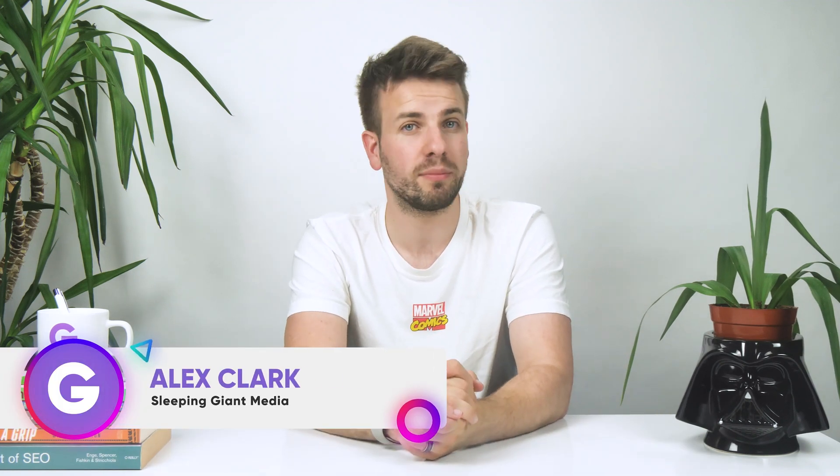So what can be done? I'm Alex and today we're going to be talking about optimising images for your website in this episode of Giant Wednesday.